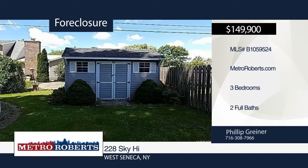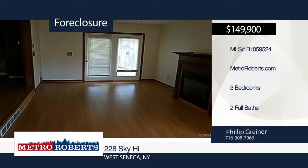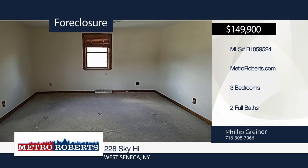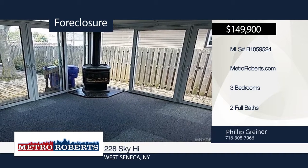Don't miss out on a chance to find your forever home. This West Seneca home features three bedrooms and two bathrooms. It offers a spacious kitchen that overlooks the family room and a beautiful private backyard. This home is a must-see. Make it yours with a call to Metro Roberts REO.